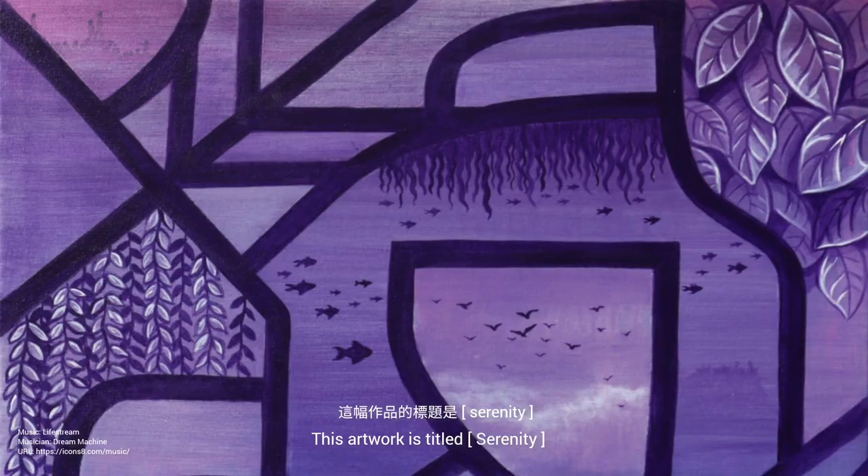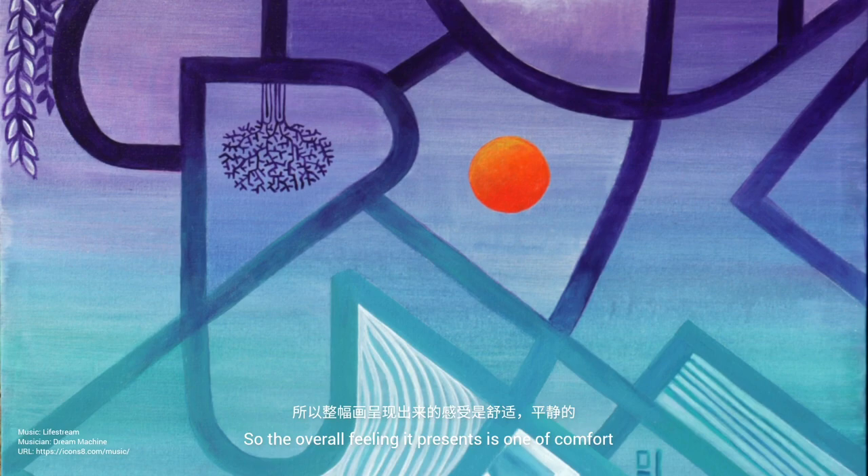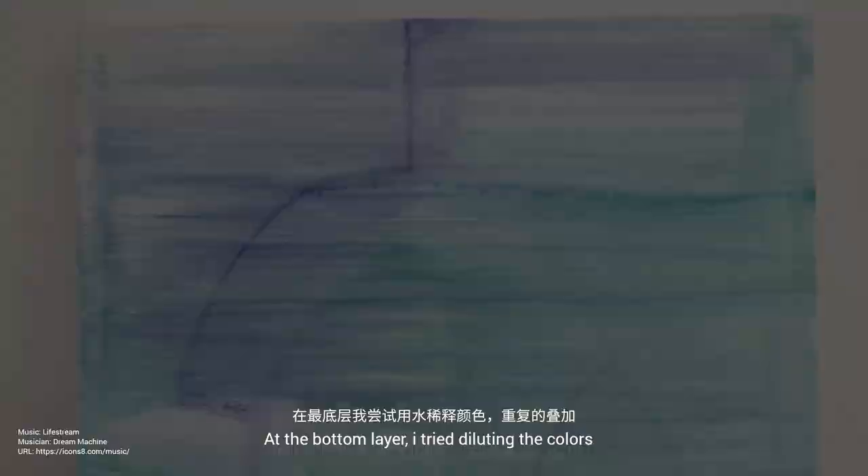Hello everyone, I'm Lee. This artwork is titled Serenity. The overall feeling it presents is one of comfort.